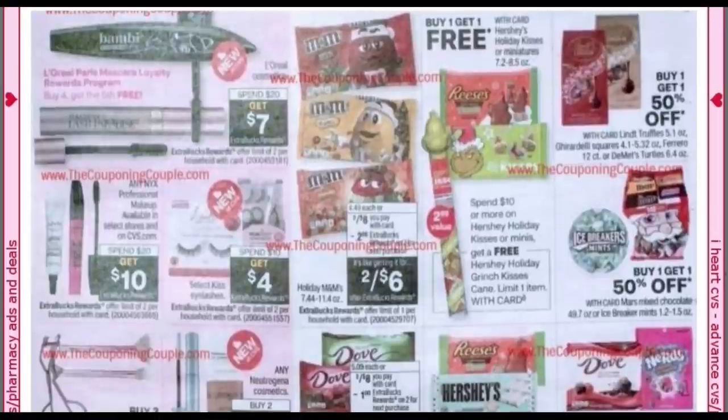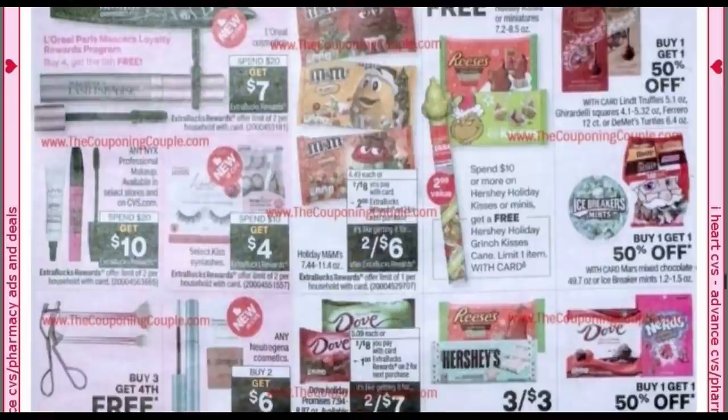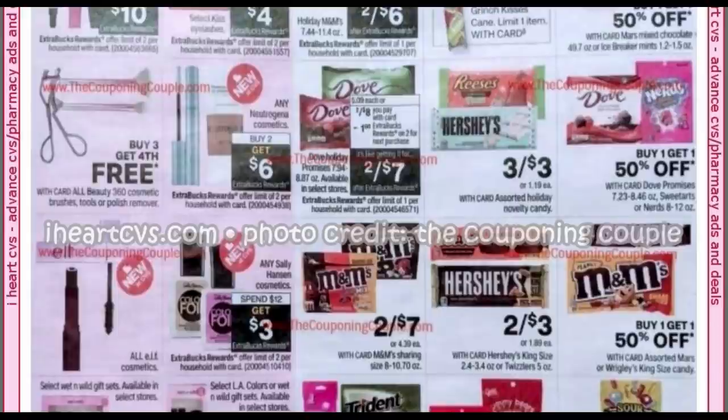There were questions because the new beauty program should be switching over, but I still haven't seen any updates in my store or any advertisements about it. It looks like the L'Oreal mascara loyalty program is still in effect at buy four, get the fifth free — so it doesn't look like they're taking that away. L'Oreal is a limit of two. There's NYX at spend $20, get $10, also a limit of two. A lot of our makeup deal limits were upped. Here's the Neutrogena buy two, get $6 with a limit of two.